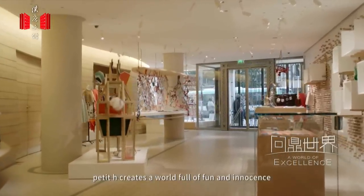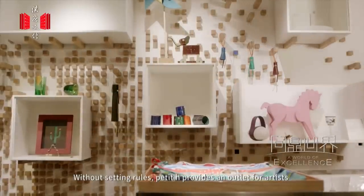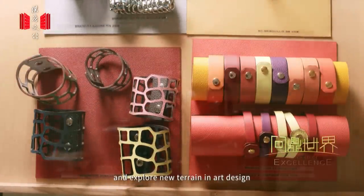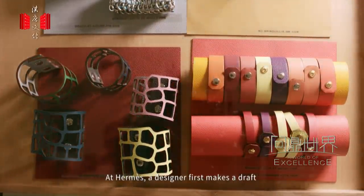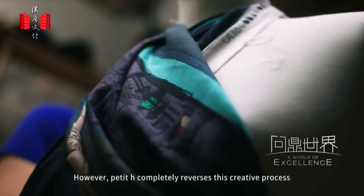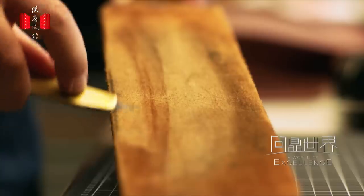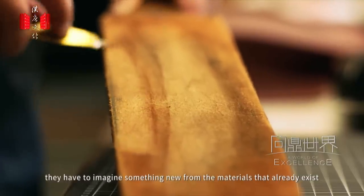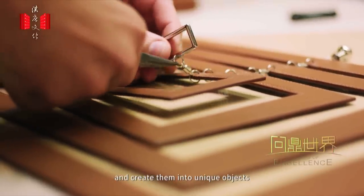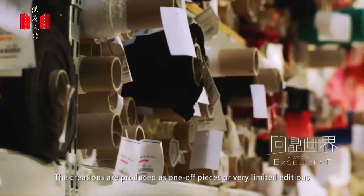Starting with a simple idea, Petit Hache creates a world full of fun and innocence. Without setting rules, Petit Hache provides an outlet for artists to push the boundaries of their media and explore new terrain in art design. At Ekmes, a designer first makes a draft before selecting materials and sewing. However, Petit Hache completely reverses this creative process — designers have to make use of what they have, imagining something new from materials that already exist. The designers gain inspiration from the materials on hand and create unique objects, produced as one-off pieces or very limited editions.